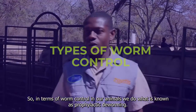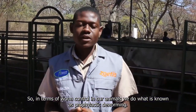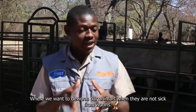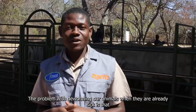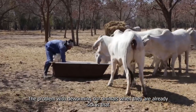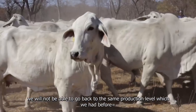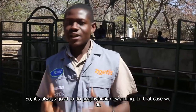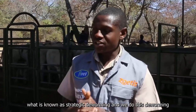In terms of worm control, we do what is known as prophylactic deworming, where we deworm our animals before they are sick from worms. The problem with deworming animals when they are already sick is that we will not be able to return to the same production level we had before. So it is always good to do prophylactic deworming.